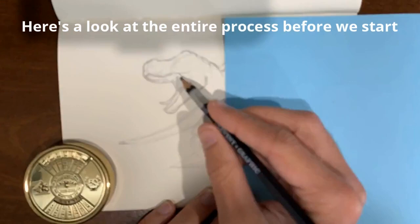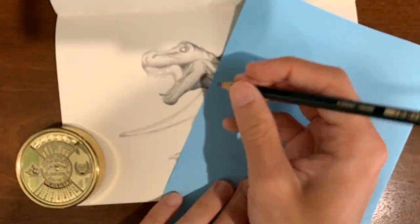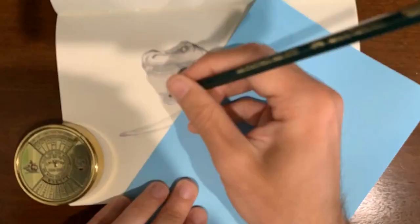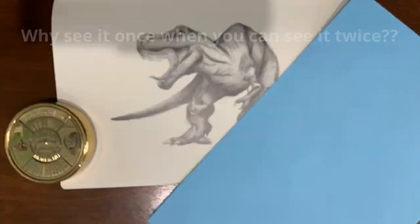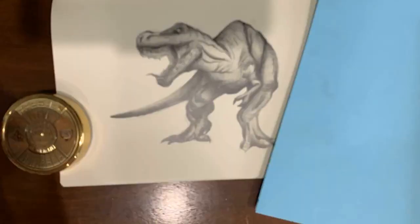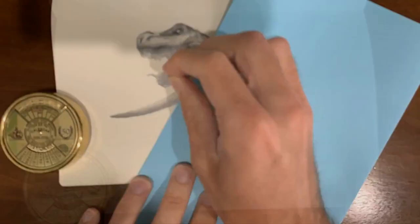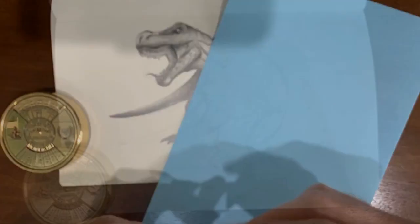Before I begin explaining how to draw the T-Rex, I want to apologize for the image quality here. I was trying to make a time lapse — which I'll show at the end of the video — of the entire process. Unfortunately, when I was taking screenshots of the time lapse to show key parts, it made very blurry images and there's nothing I can do to fix that. But I'll still try my best to explain.